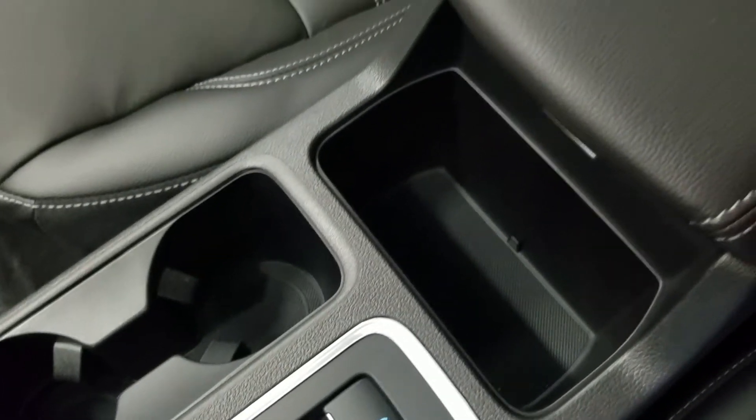In front of the center console, we have a cubby hold, and underneath our center console we have tons of storage.